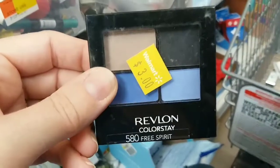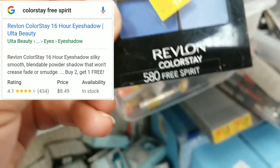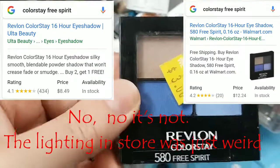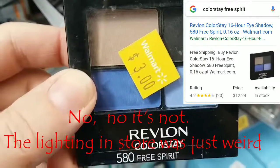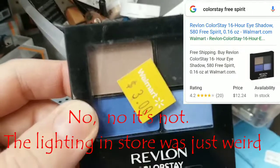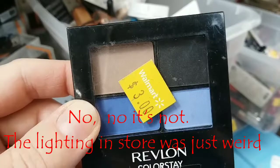We have a Revlon Colorstay Quad for three dollars — that's starting to feel a little more like it. Wait a minute, is this color a dupe for Seoul in the new Norvina palette? No way. I've been kind of obsessed with that color since I've seen the promo shots and video, but I haven't bought it because I don't have any money and it's not even in the store for me to test yet. It looks different on camera than it does in person.